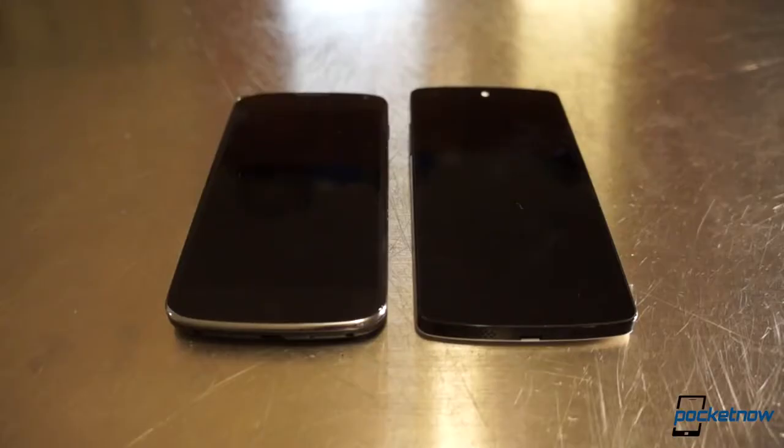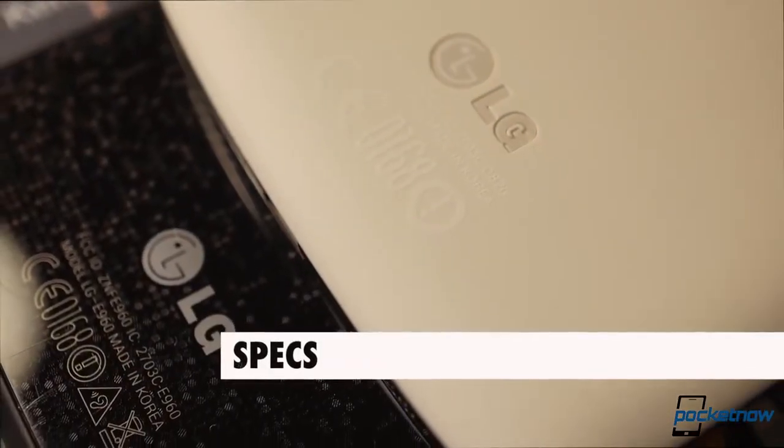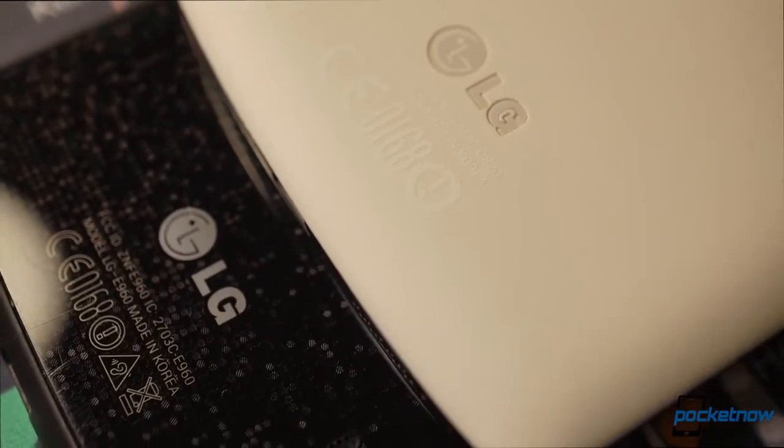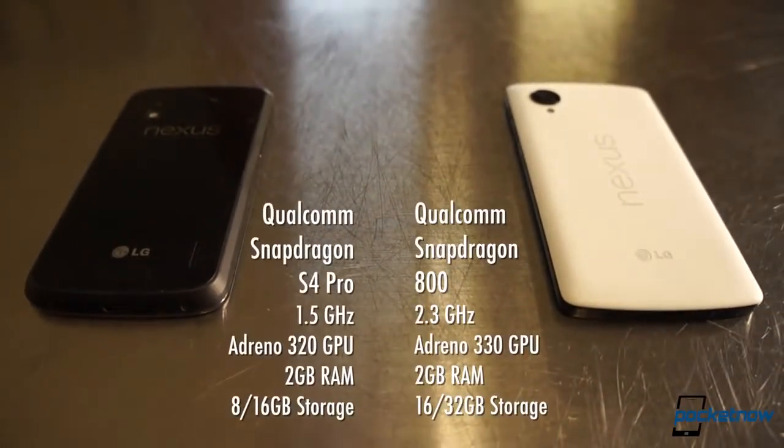Still, we have to say that we like the new phone's somewhat sleeker look, especially next to the more compact Nexus 4. Speaking of fast, the spec sheet comparison has more good news for would-be upgraders. The Nexus 5 packs a Snapdragon 800 processor, a 2.3 gigahertz SoC that flattens the Nexus 4's older S4 Pro.